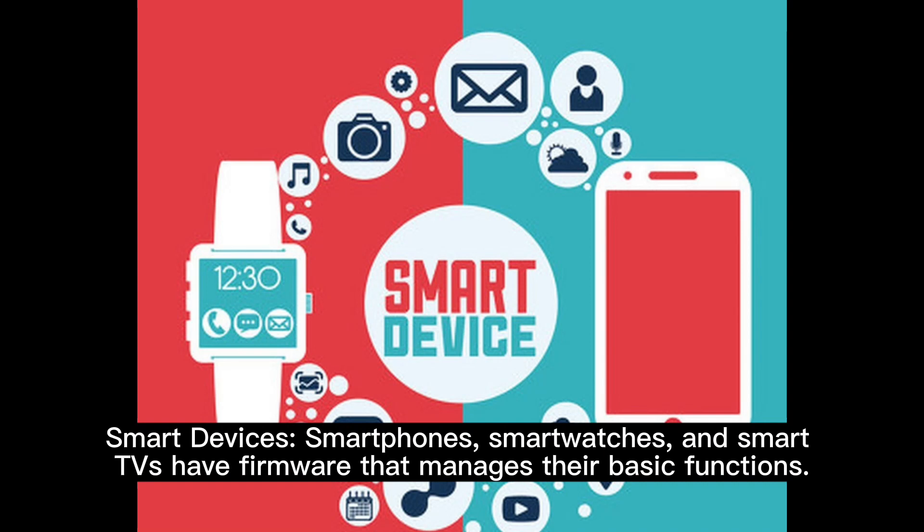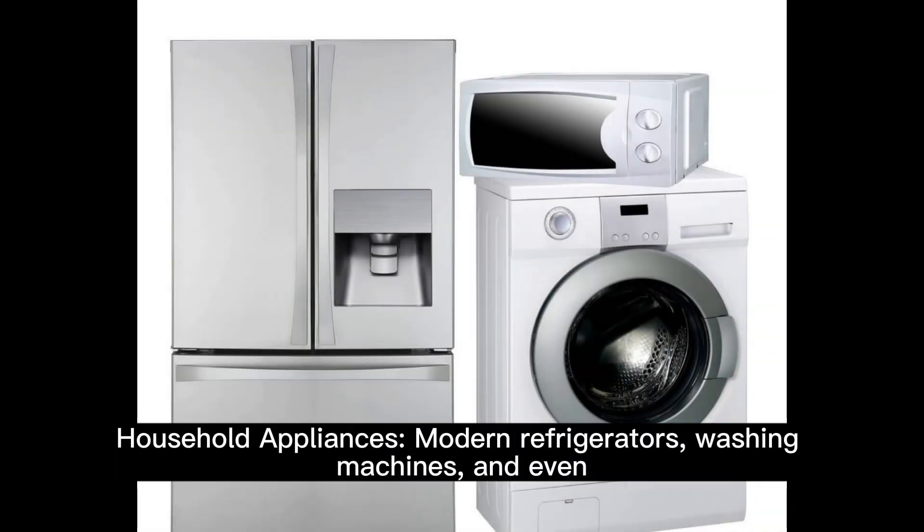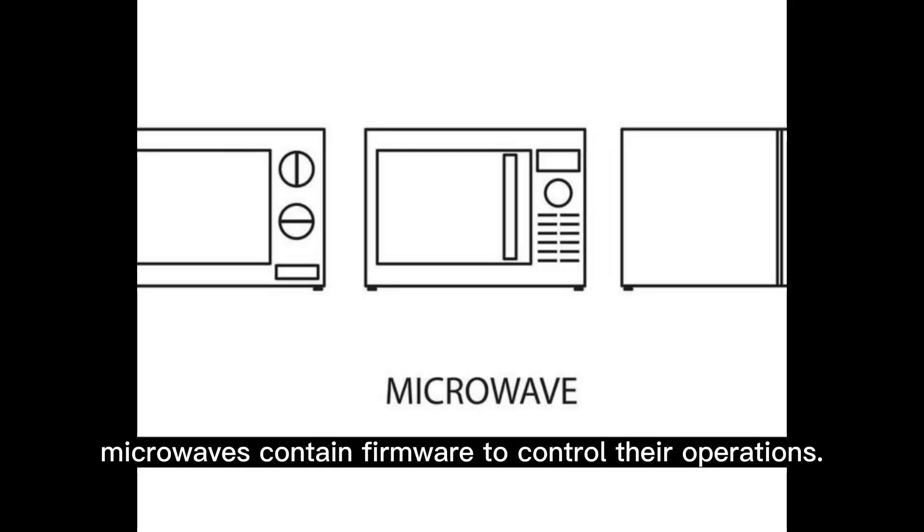Smart devices: smartphones, smartwatches, and smart TVs have firmware that manages their basic functions. Household appliances: modern refrigerators, washing machines, and even microwaves contain firmware to control their operations.